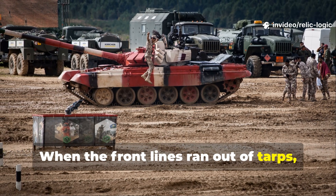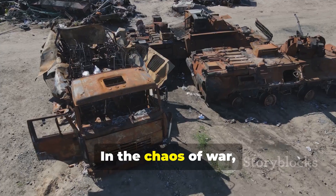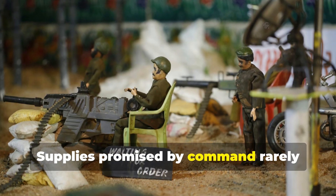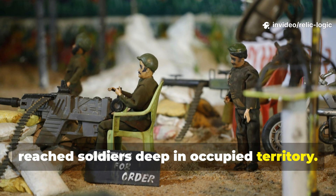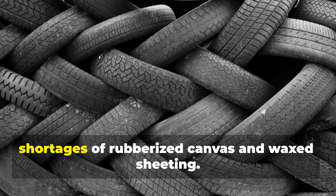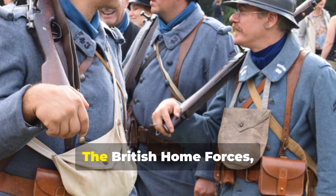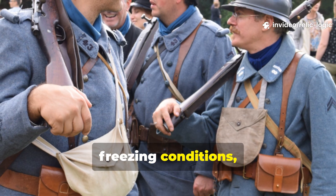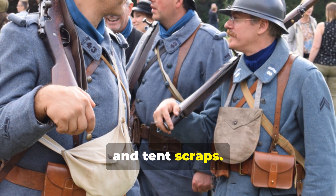When the front lines ran out of tarps, soldiers began to invent their own. In the chaos of war, logistics often failed. Supplies promised by command rarely reached soldiers deep in occupied territory. By 1943, both Allied and Axis troops faced shortages of rubberized canvas and waxed sheeting. The British Home Forces, dealing with wet, freezing conditions, began collecting worn-out uniforms, truck covers, and tent scraps.